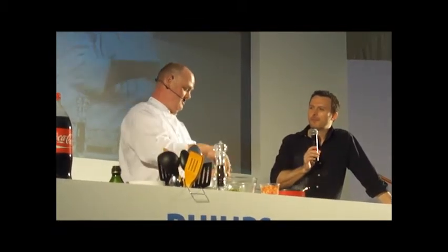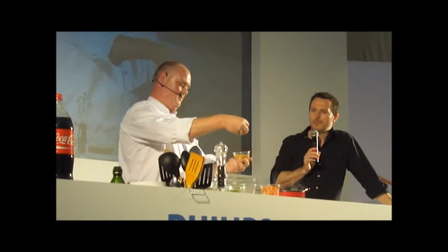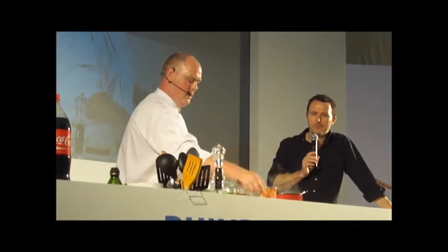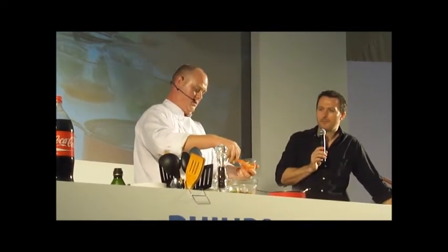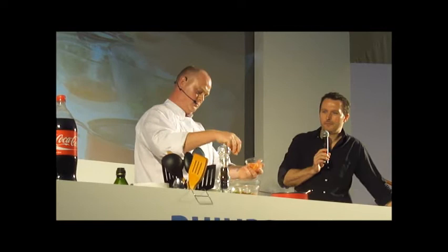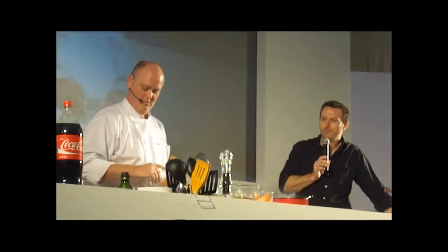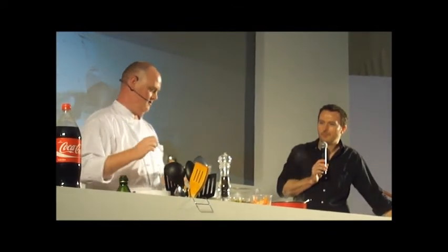Peanuts are a massive thing in Thai food — a lot of dishes have peanuts. This adds a bit of saltiness to the dish. And we've got some tomato, which adds a little bit of sweetness to the dish as well, and a little bit of colour. So there's some tomato in there. And now literally we just put the sauce on.